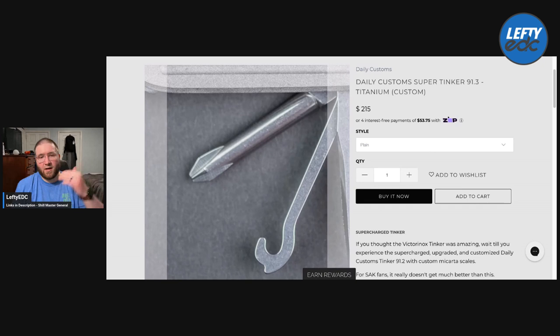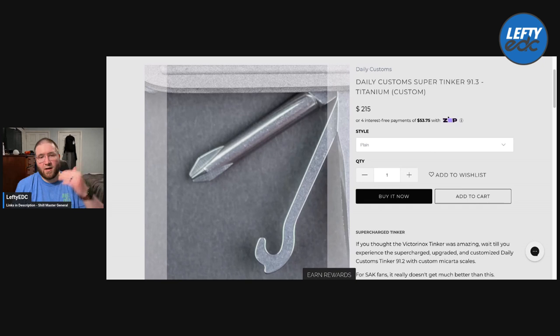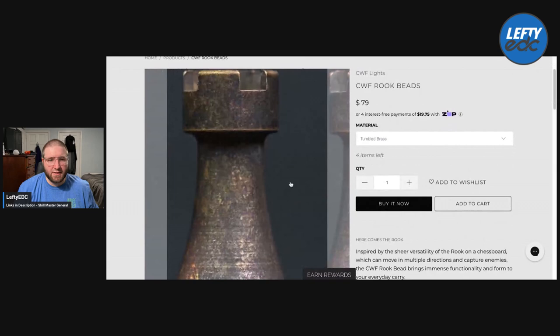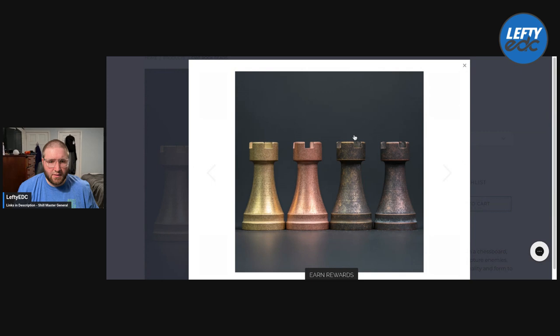That is the Daily Custom Super Tinker and I'm pretty excited to check it out. I'm a little concerned about how thick it'll be, but that's about my only concern — it'll at least tell me if I like the concept. The next one is the CWF Rook Beads. This is a lanyard bead — I think you just put your lanyard through the top and then tie the knot so it kind of sits inside the bottom part of the tower. It's basically a rook-looking piece from a chess set, and then it's a lanyard bead.